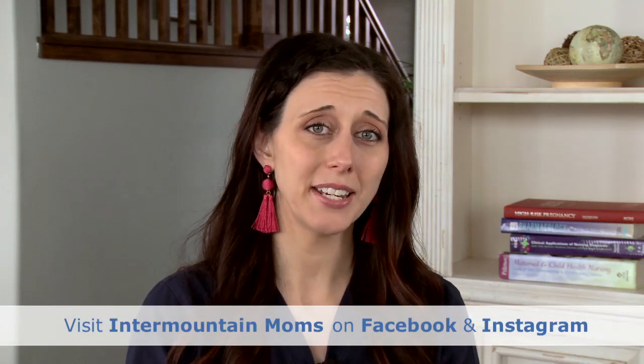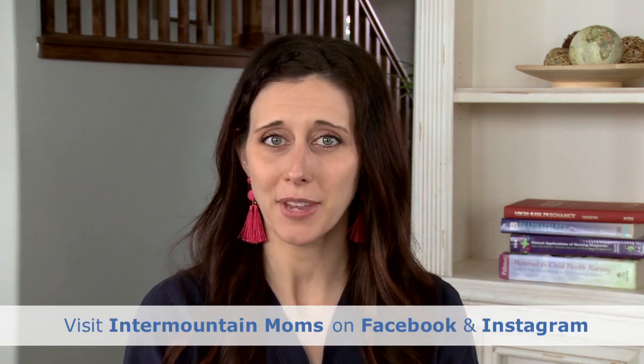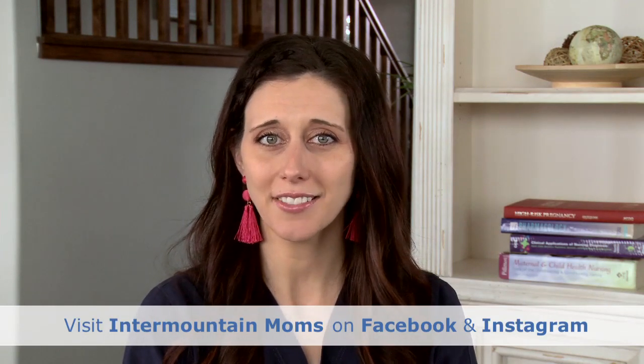If you have more specific questions about your circumstances, talk with your OB provider and they'll be able to offer you tailored information and advice. Feel free to ask questions on our Intermountain Moms Facebook and Instagram pages, and recommend us to your friends and family too.